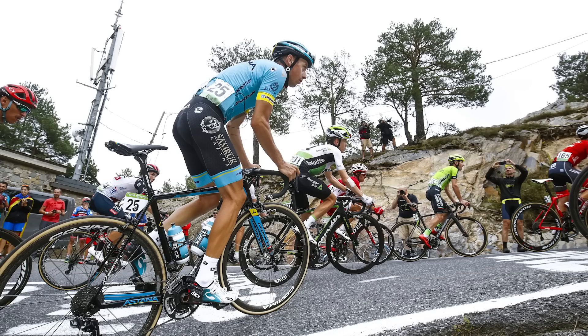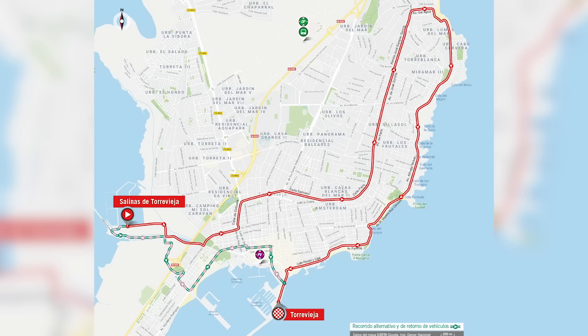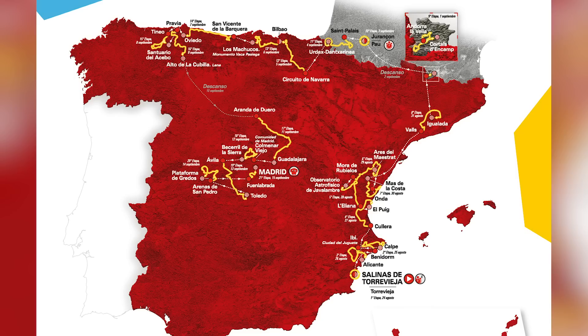Back to the matter in hand - the Vuelta a España, which these days is often the hardest Grand Tour of the year, given the brutal route that the organisers choose, and also the ferocious heat that riders often have to deal with. This year, it all kicks off this coming Saturday, the 24th of August, in Salinas de Torrevieja, down in southern Spain near Alicante. It is 3,272 kilometres in length, and the 21 stages are broken down as follows.